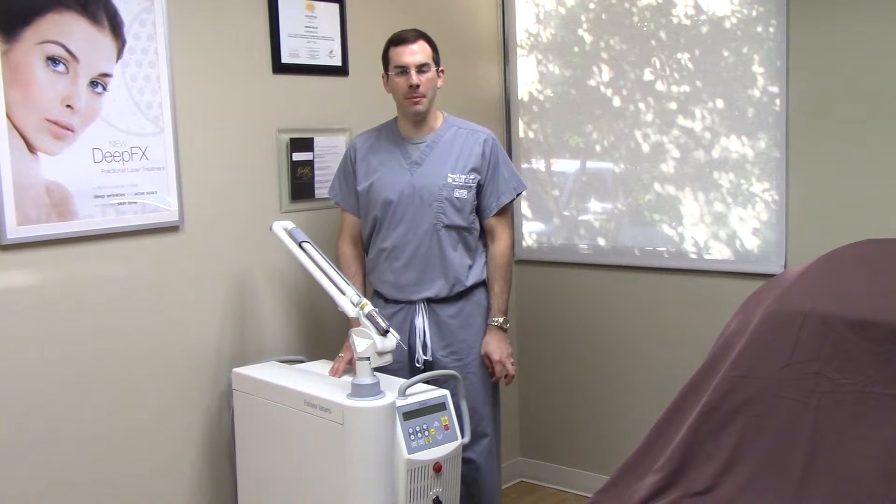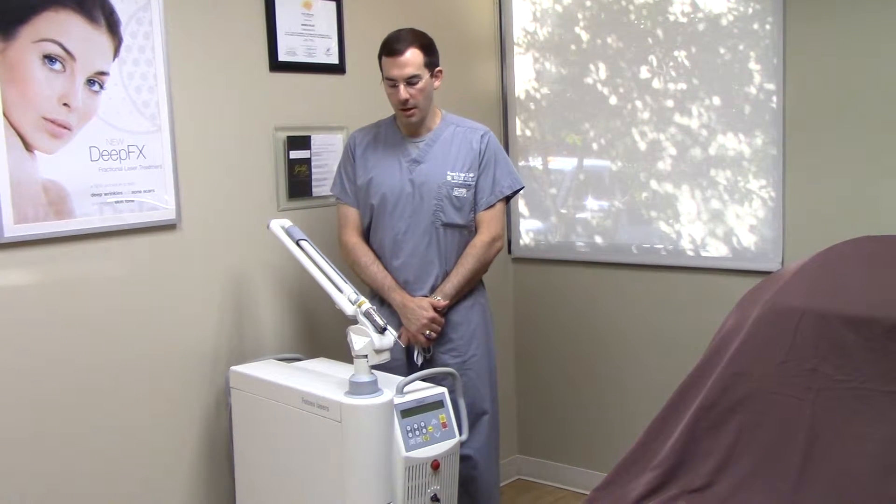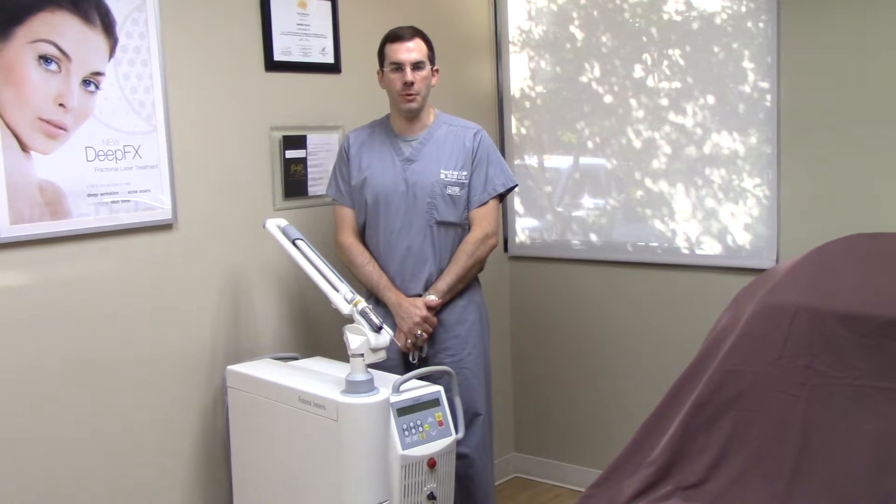Hi, I'm Dr. Seiler from Seiler Skin in Birmingham, Alabama, and today I'm going to talk about laser tattoo removal. We use a very good device from Photona. It's a Q-switch laser.